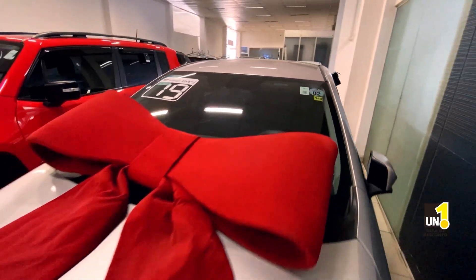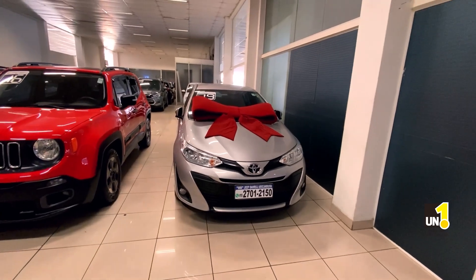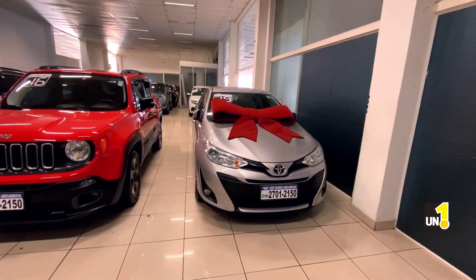Você gostou? Já sabe. Chama no zap: 2701-2150. Porque esse aqui é só R$78.990.